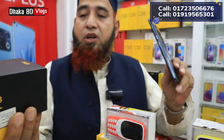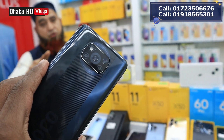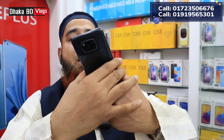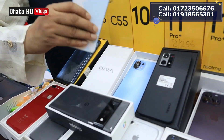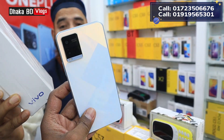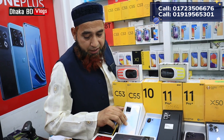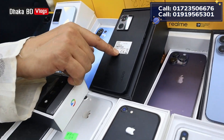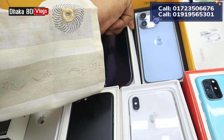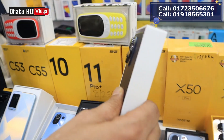The POCO X3 experience is only 6GB RAM and 64GB storage, but it can also be 128GB. This is a gaming phone. This is the Vivo Y21 — we have used devices only 9,000 taka.